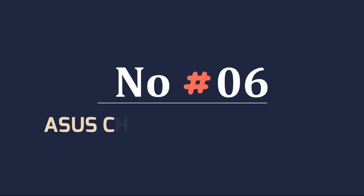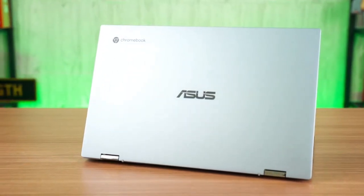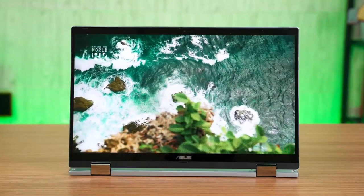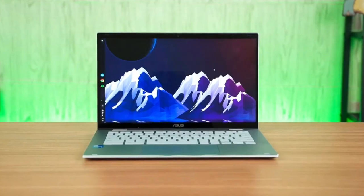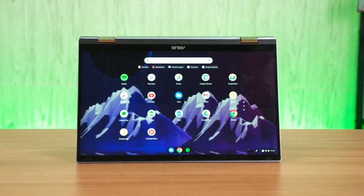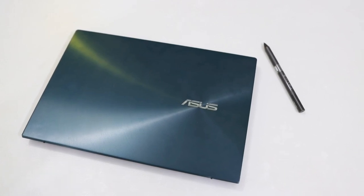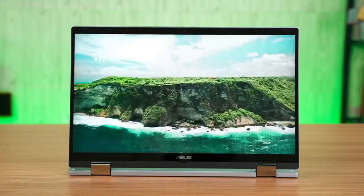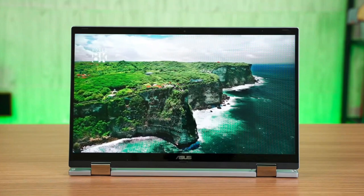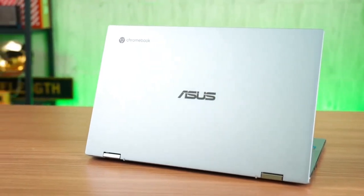Number 6: Asus Chromebook Flip CX5. Asus surprised us this year with its Chromebook Flip CX5, a gorgeous $800 laptop that happens to run Chrome OS. It's as sturdy and well-built as Windows laptops at higher price points and sports a unique, smooth texture. It includes fully-fledged laptop specs, including Intel's 11th Gen processors and a 57Wh battery, which provides speedy performance, long battery life, and quick charging. You get all kinds of ports, including HDMI and a microSD slot. The speakers sound great, and the keyboard is comfortable. It's absolutely the product to buy if you're looking for a Chromebook with a big screen.